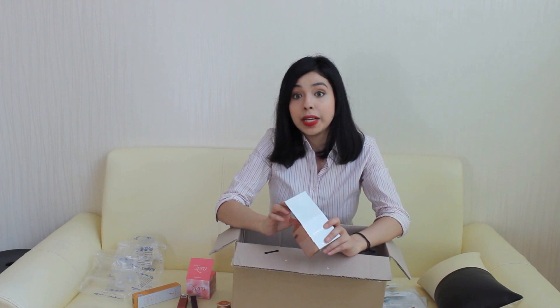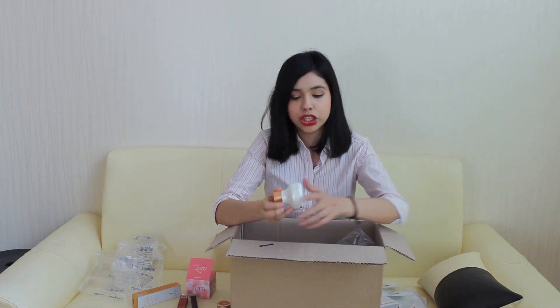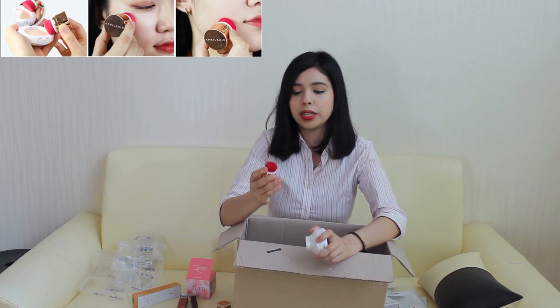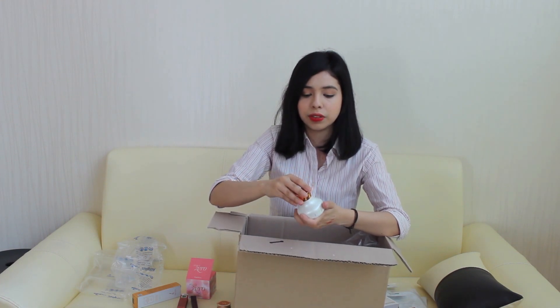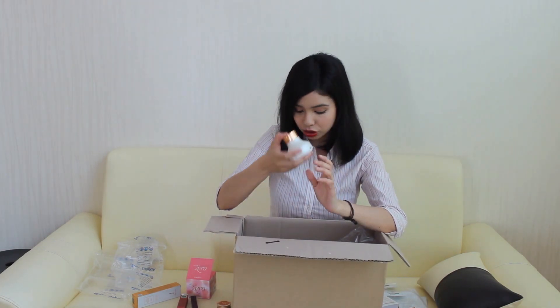This next one is what I've been waiting for — the April Skin Rose Glam foundation. April Skin is just at the top right now and so many people are using this product. It's almost like a cushion but it actually has a brush — a really pretty soft brush — and the foundation is in there so you use it and put it on. Definitely a new style of cushion. I love the shape, very beautiful, and I'm very excited to try it out.